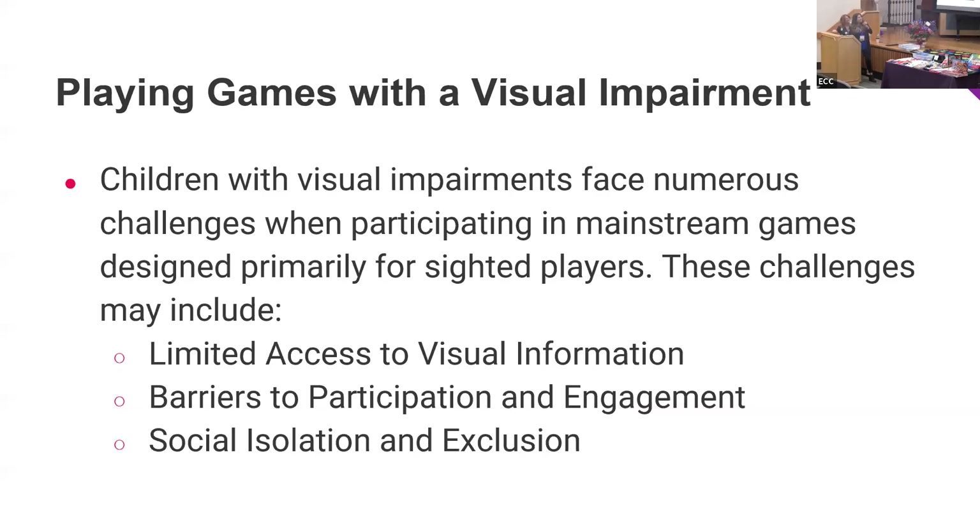Our first slide talks about playing games with a visual impairment. Children with visual impairments face numerous challenges when participating in mainstream games designed primarily for sighted peers. These challenges include limited access to visual information — a lot of mainstream games are very visual, with lots of visual cues, graphics, and text — making it difficult for them to interact with that information.